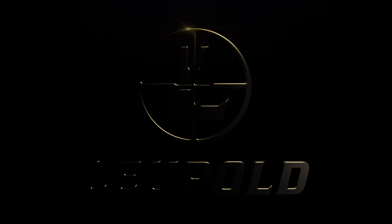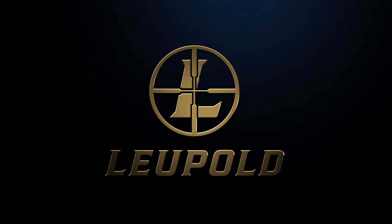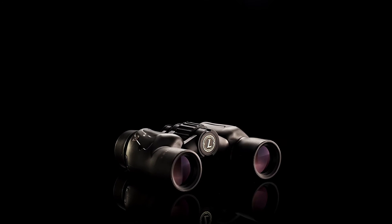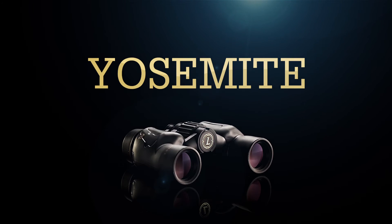At critical moments you can't risk missing a single thing. With the crystal clear and razor-sharp images of Leupold binoculars, you can be confident you'll see every detail with perfect clarity. Because one size does not fit all, Leupold now offers our BX1 Yosemite binoculars.